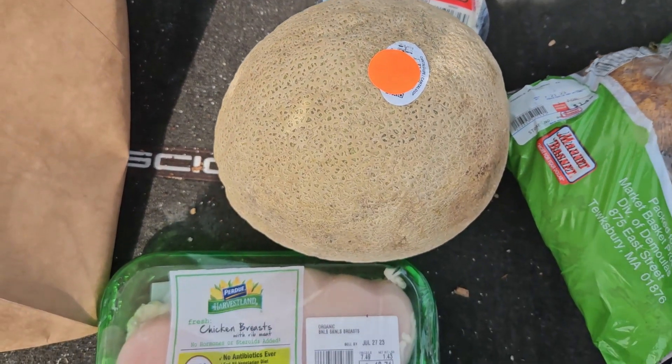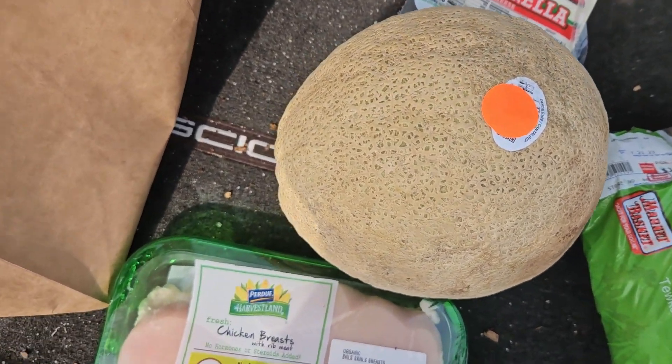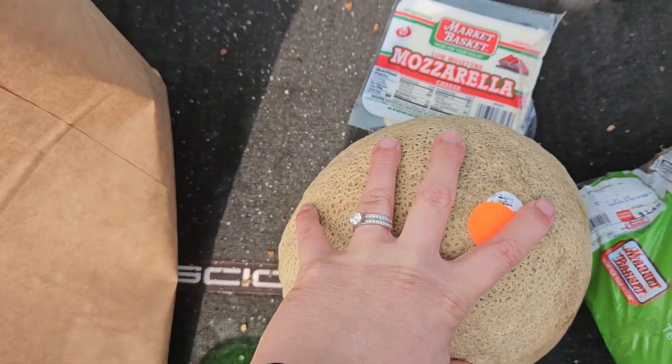And then just to have some fresh fruit for eating, I got a cantaloupe for $3.99. It is a pretty big cantaloupe. I miss the days of being able to get these for $0.99.